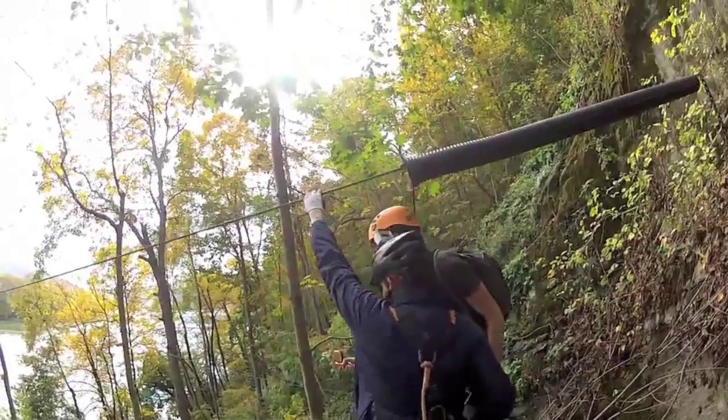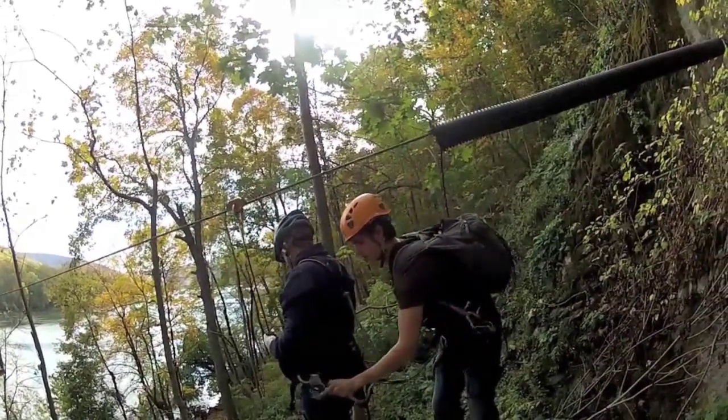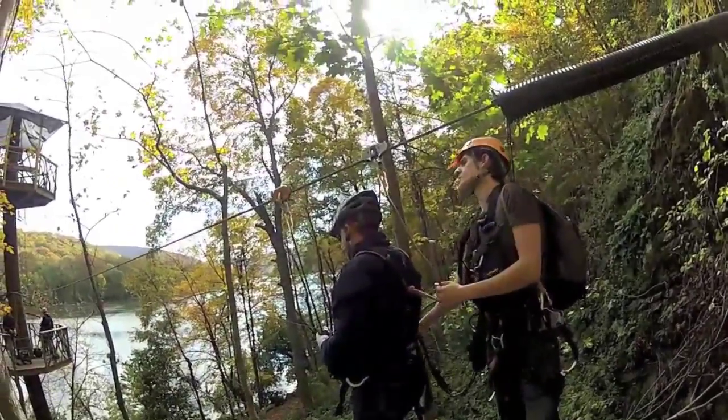Lewis and Clark came here to begin exploring a continent. John Brown came here to start a revolution. We came here to go ziplining in a canopy of fall color.